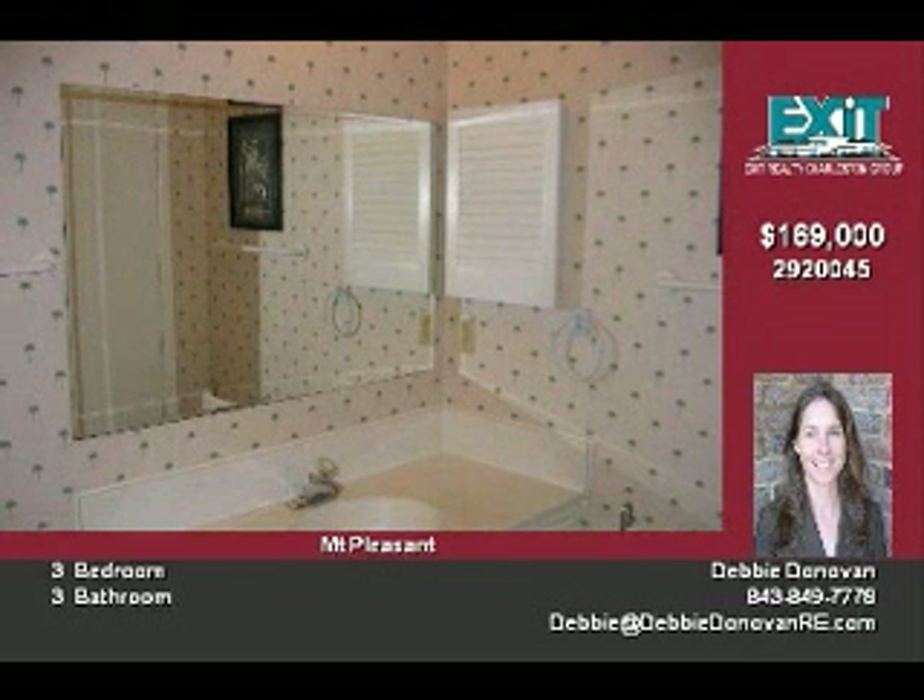Snee Farm Lakes is on the approved list for FHA financing and would be a great candidate for a rehab loan. It's being occupied as a primary residence. This home is being offered at $169,000 and sold as-is with an offer.